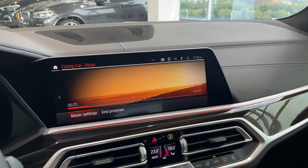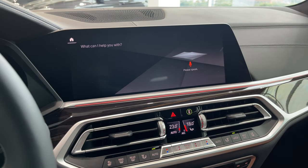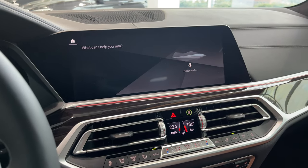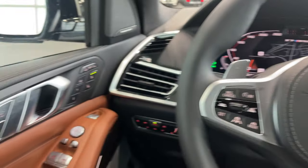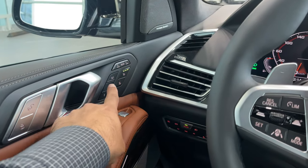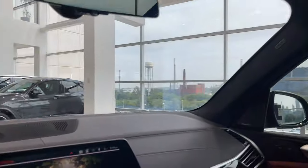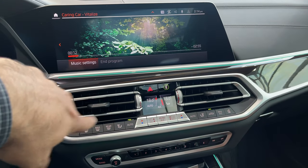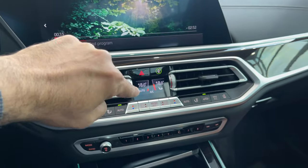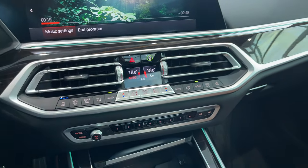Another mode — Hey BMW, vitalize me. I have activated the vitality program. The massage seats went to full speed, my sunroof shade is opening up, the music turned to something more vibrant, my ventilated seats came on, and the temperature dropped to 18 degrees with fluctuating air speed to wake me up.